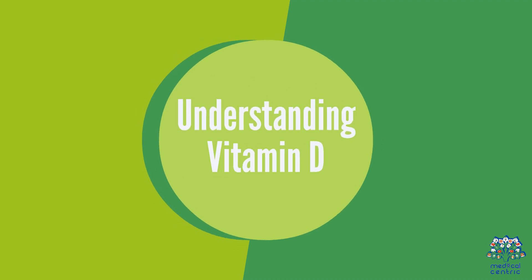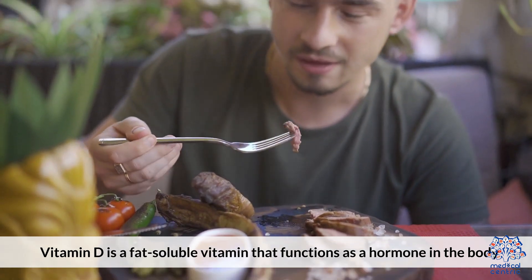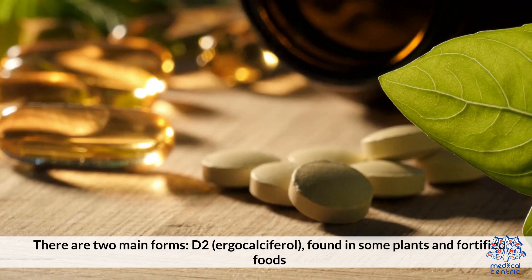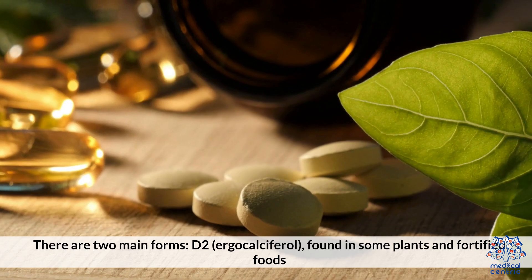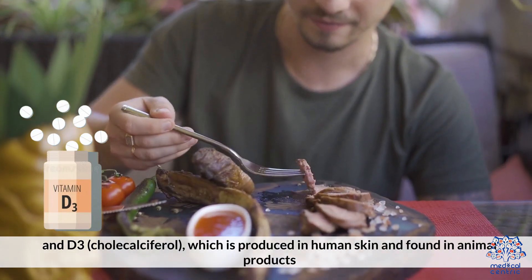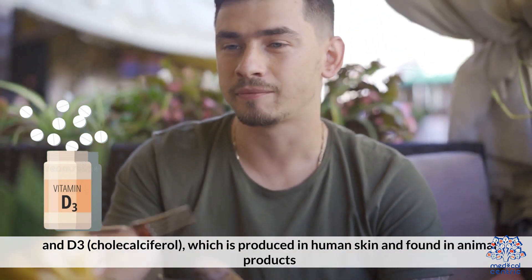Vitamin D is a fat-soluble vitamin that functions as a hormone in the body. It is unique because it can be synthesized by the skin upon exposure to sunlight. There are two main forms: D2, ergocalciferol, found in some plants and fortified foods, and D3, cholecalciferol, which is produced in human skin and found in animal products.